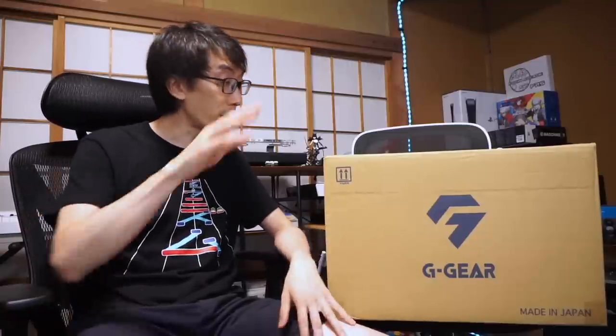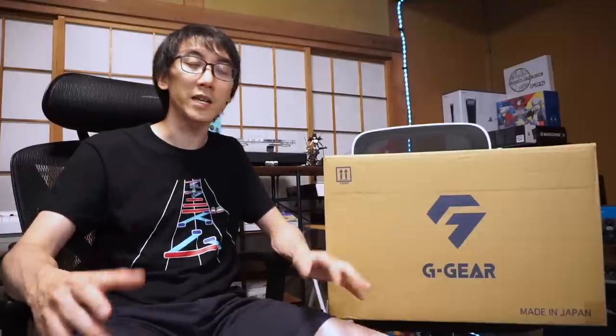We're going to be talking about how I chose this computer, why I chose this computer, also how I plan to use it on this channel, how much it costs, and all of that good stuff. But first things first, let's get it out of the box.